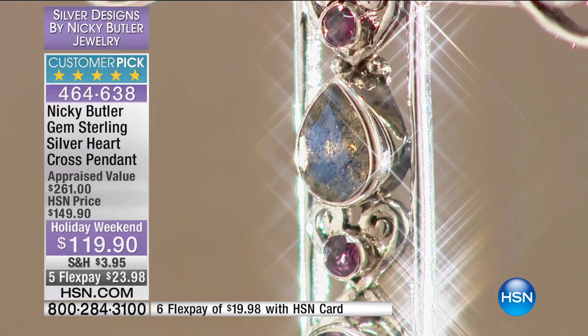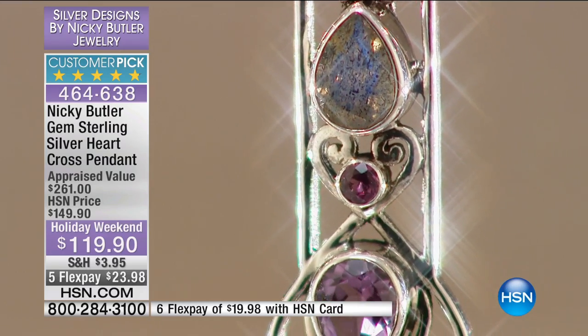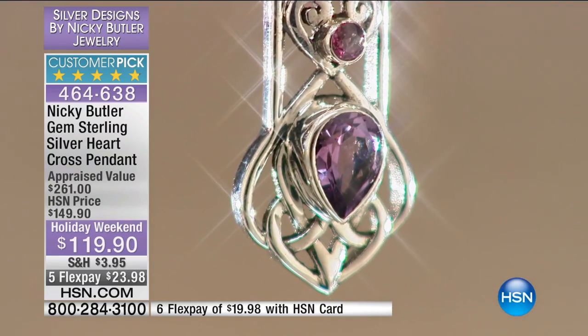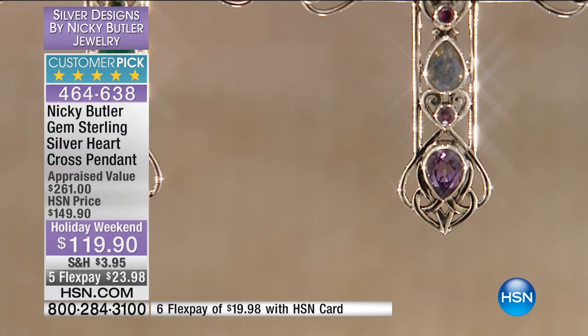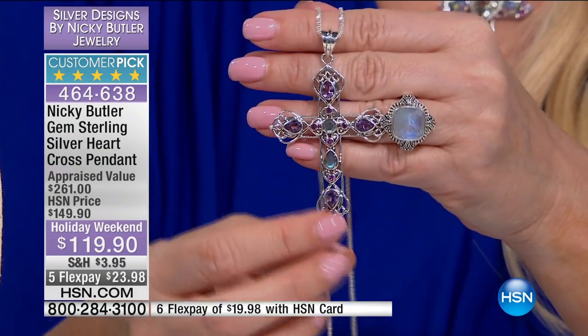We took 30% off for the holiday weekend final show. This is a huge customer pick — originally at $149 with the chain included, now it's $119, and it's $23.98 on your charge card. If you're using your HSN charge card, you get it home for under $20.